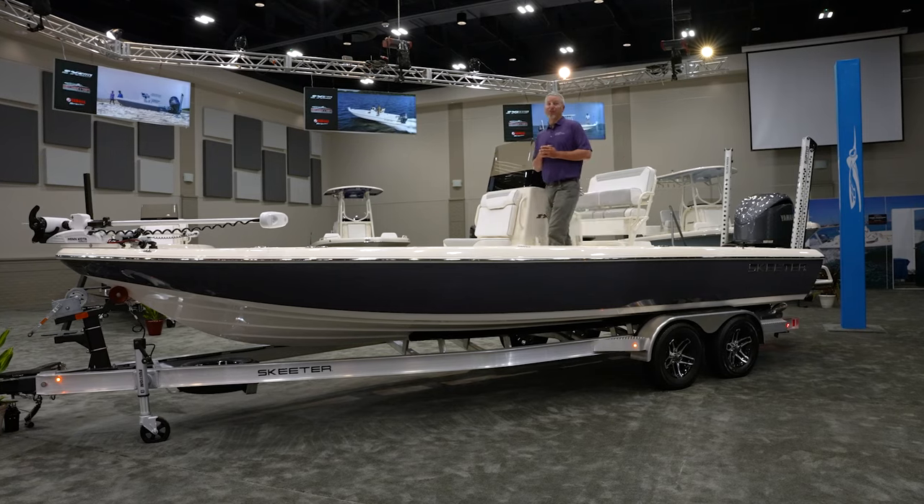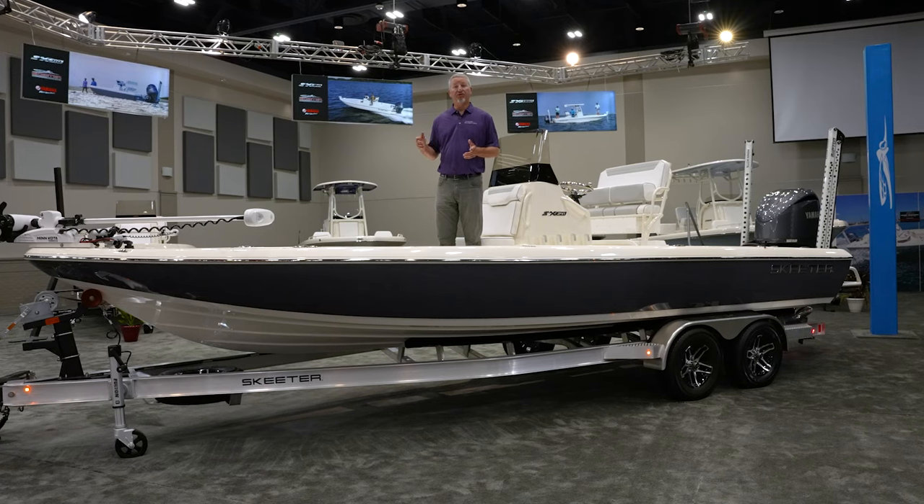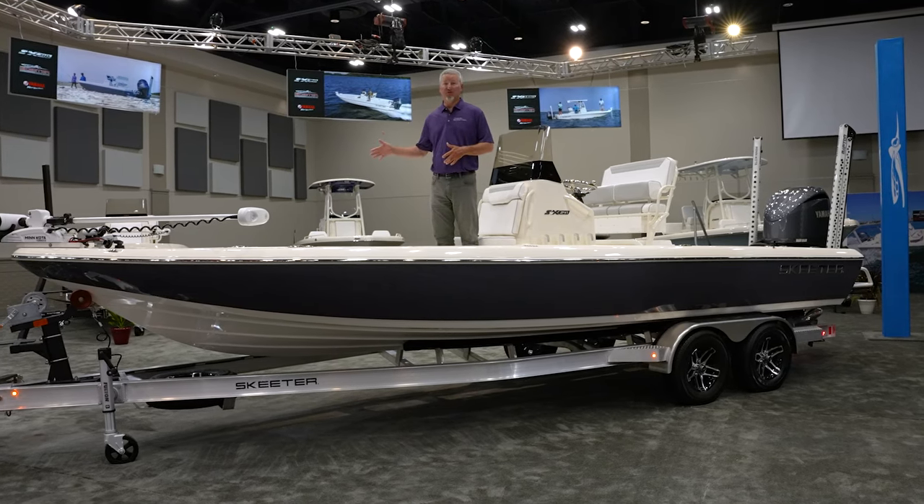Hopefully you learned a little bit about the new 241 — I know I did. The hype is real. I'd recommend going to check out your local dealer and seeing one of these boats for yourself. You won't be sorry.